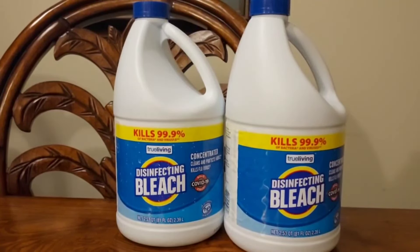That bleach coupon actually expires tomorrow, September 21st. So if you want to do the bleach deal, you have to go by tomorrow because the coupon does expire tomorrow.